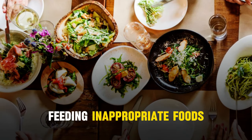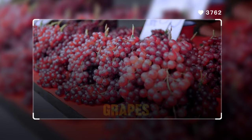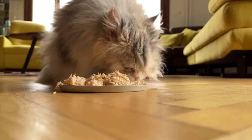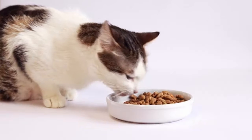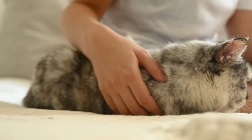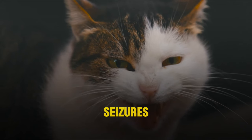Number 6: Feeding inappropriate foods. Many cat owners are not aware that certain human foods can be harmful to cats. For example, chocolate, onions, garlic, and grapes can cause serious health problems. It's crucial to feed cats a balanced diet specifically designed for their nutritional needs. Cats require a diet high in protein and certain fats that human foods do not provide in correct ratios. Feeding cats table scraps or human food as a treat can lead to nutritional imbalances or even toxicity. For instance, theobromine found in chocolate is toxic to cats, causing heart problems, seizures, or even death.